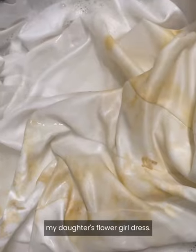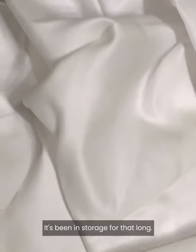These are 10-year-old stains on my daughter's flower girl dress. It's been in storage for that long. Look at the difference.